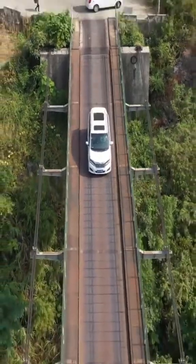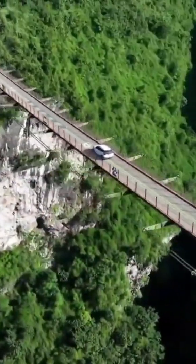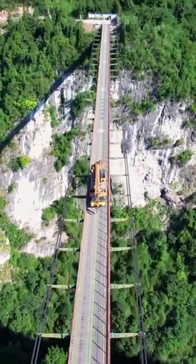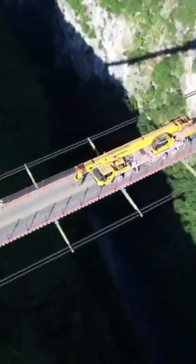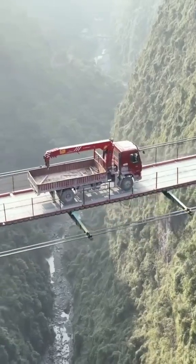My goodness, this is crazy. China has built a suspension bridge over 300 meters long, spanning across a canyon. What's more astonishing is that this bridge doesn't have any piers or stay cables. It relies solely on four groups of cables to provide horizontal tension. Amazingly, it can withstand the passage of trucks weighing over 45 tons.